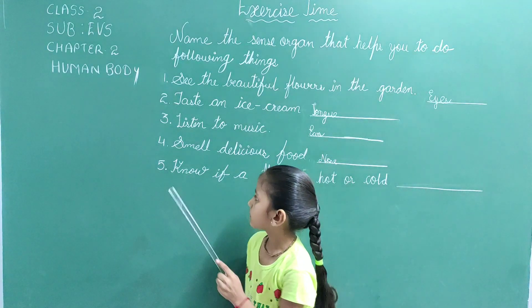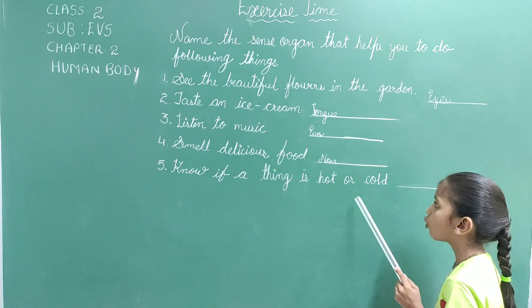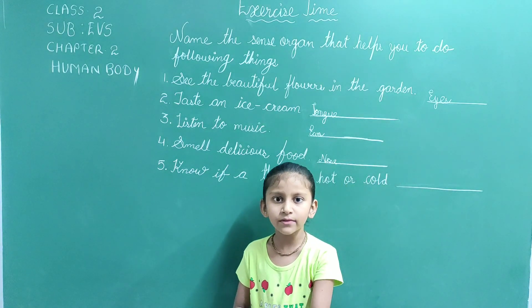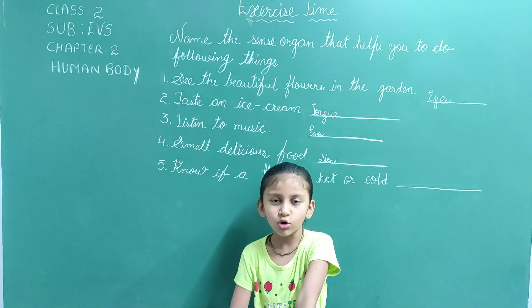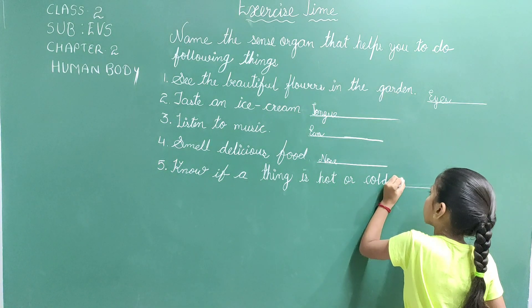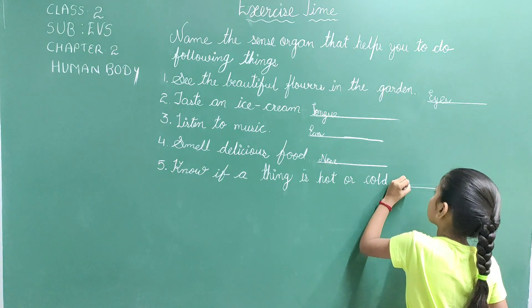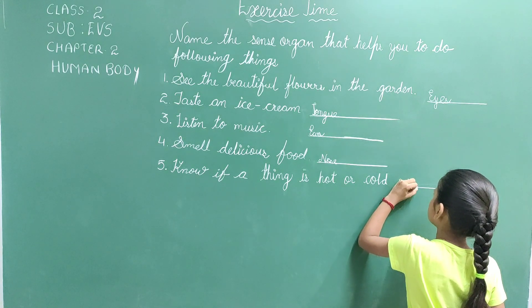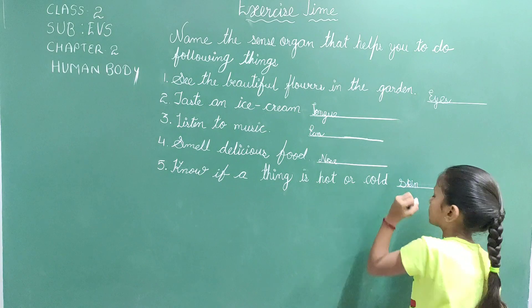Fifth, know if a thing is hot or cold. We feel with our skin. So the answer is skin. S-K-I-N.